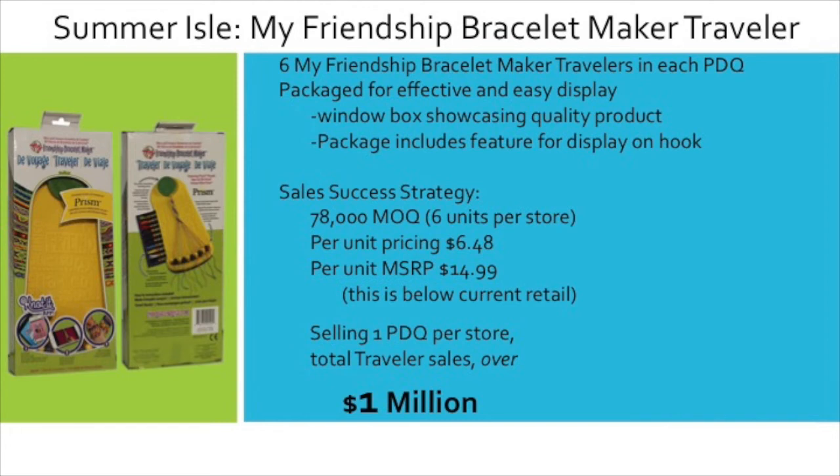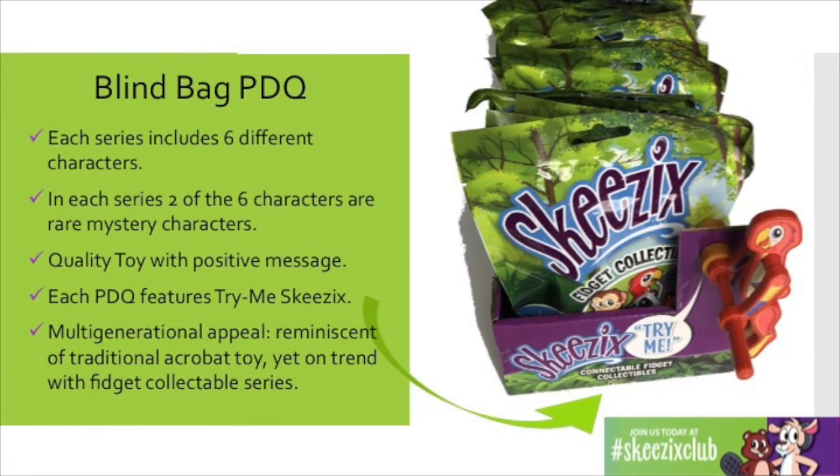So to do that, we recommend a sales price of $14.99 and we will sell you the product at $6.48 when you purchase a PDQ of six items for each store. We hope you agree that Skeezix is the perfect impulse item for Walgreens and is sure to be a huge success.